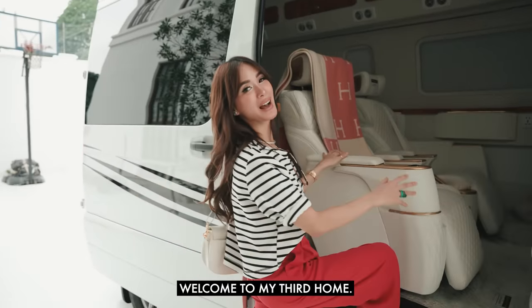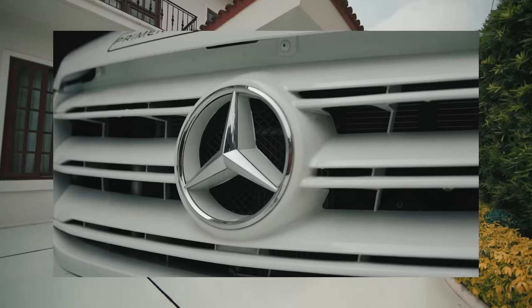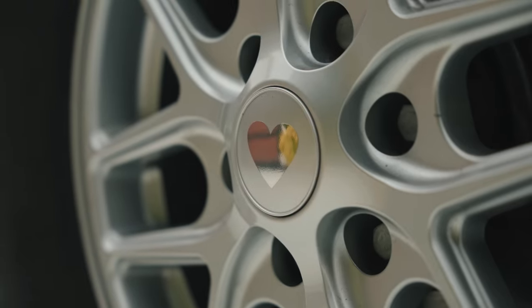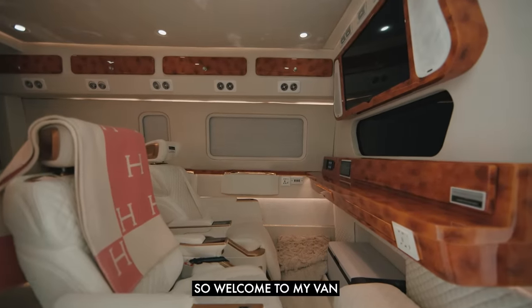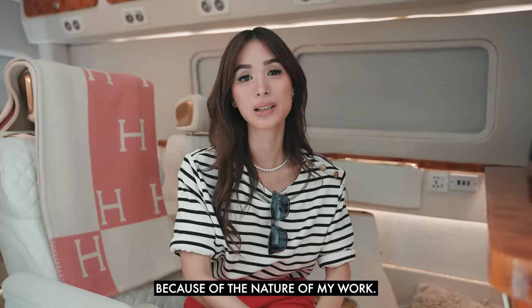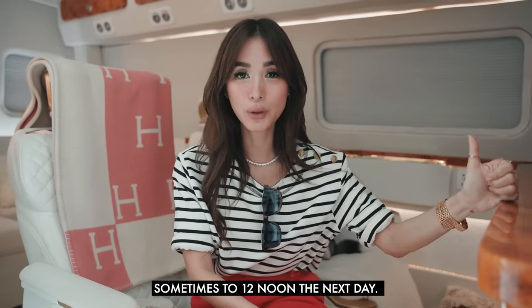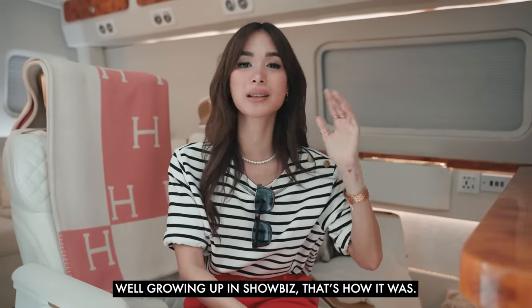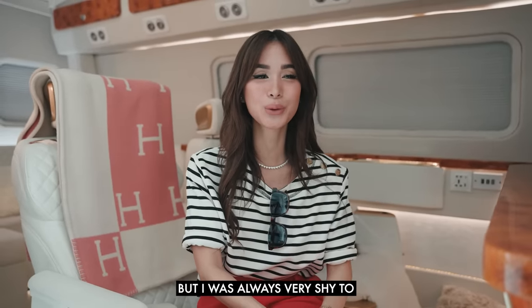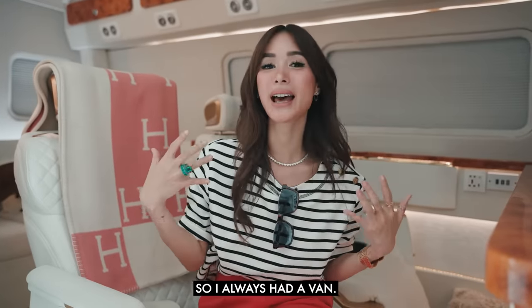Welcome to my third home. Welcome to my van — the van that is an artist's van. I've always loved having vans because of the nature of my work. We always have long hours, from 4am sometimes to 12 noon the next day. Growing up in showbiz that's how it was. On set we always had tents, but I was always very shy to mingle with a lot of people, and sometimes you just want to chill. Plus I always had dogs with me, so I always had a van.